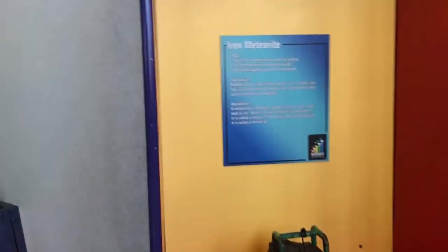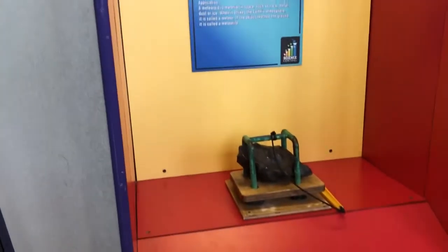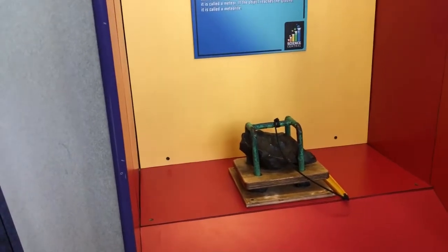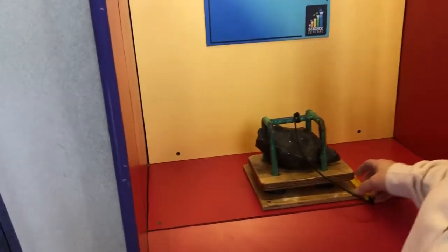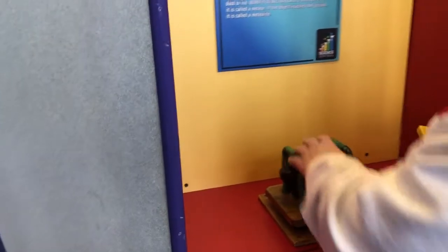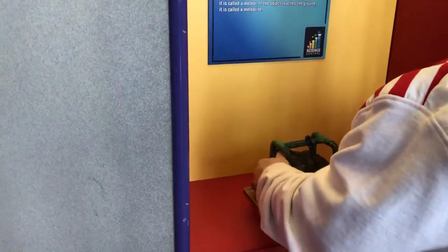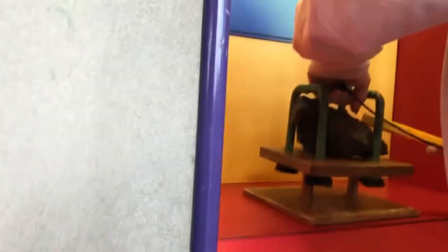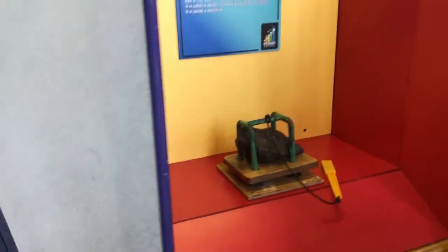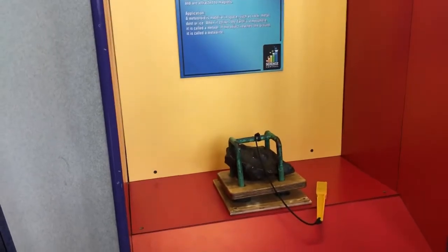What do we got next? Iron meteorite — touch the meteorite and feel its texture, lift the meteorite to feel the weight, hold that magnet close to the meteorite. Touch the meteorite. There we go. Does it make it heavier? Yes! Oh wow, that's neat.